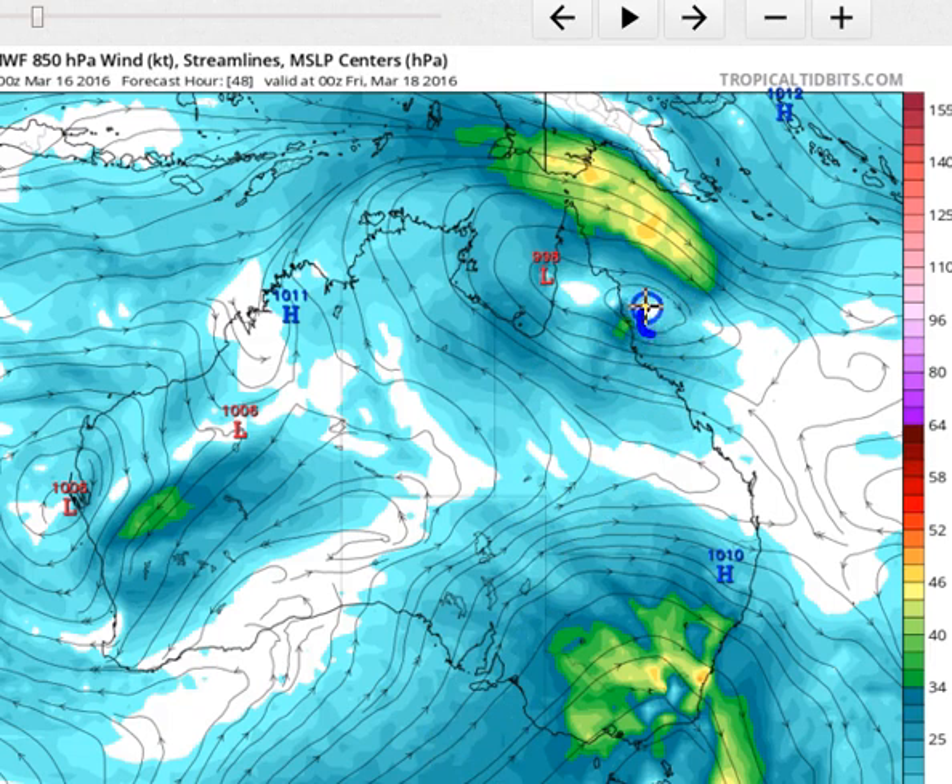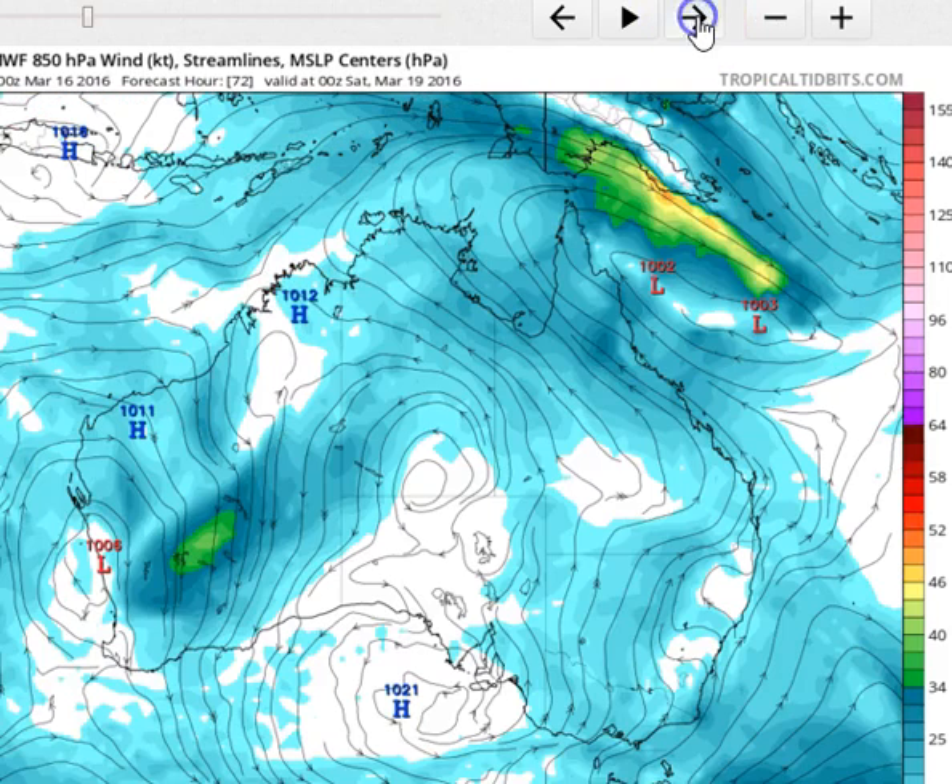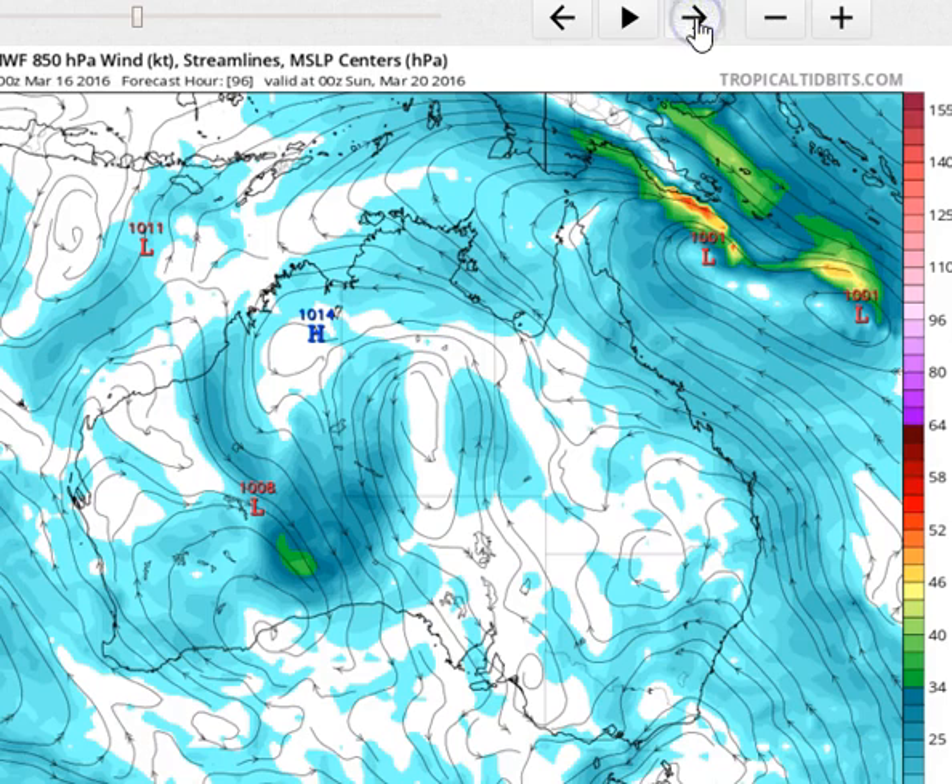The Euro does develop this low pressure system just to the east of the Cairns-Cooktown area, which is what all the other computer models do — it's definitely on board with that scenario. It's just this interesting little by-play between the remnants of the low that just hit the Gulf and this new low developing off Queensland's east coast that's difficult to model at the moment. What we then have is two low pressure centres in a deep trough across the Coral Sea, and it takes a little while until one of those consolidates.